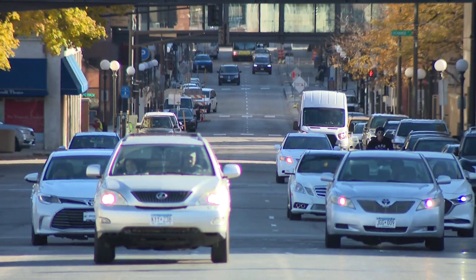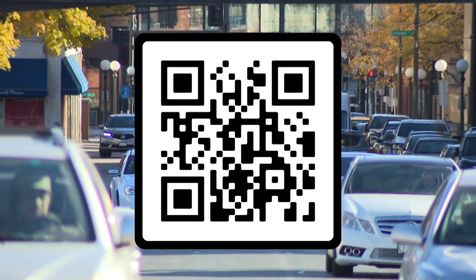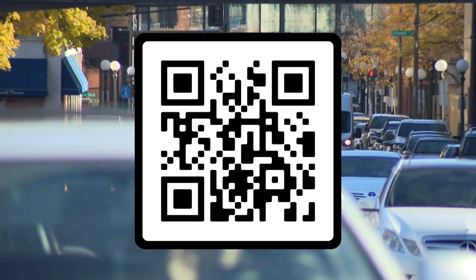To learn more about parking, accessibility, and public transportation around the Capitol complex, scan the QR code and enjoy your time at the Minnesota State Capitol.